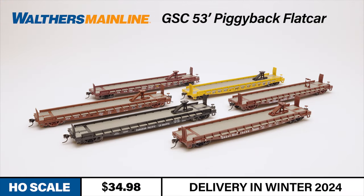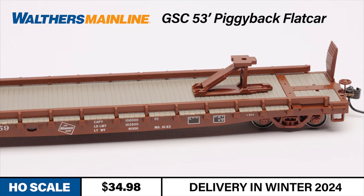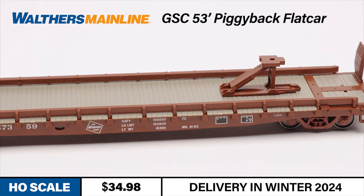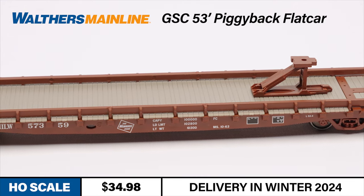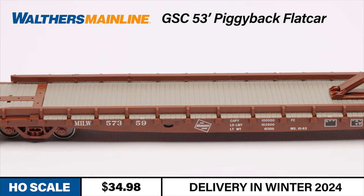In addition to some new power for the new year, you may be looking for some new equipment for your HO-scale fast freights. New for 2024, the Walthers Mainline 53-foot piggyback flats are just the freight car for your LCL service. The GSC 53-foot piggyback flat car was a common sight on North American railroads from the 1950s to the 1980s, hauling trailers on intermodal trains. Many were upgraded for the then-new piggyback service from 1955 onwards, a job some would handle into the 1980s, when the last 40-foot trailers were retired from over-the-road service.